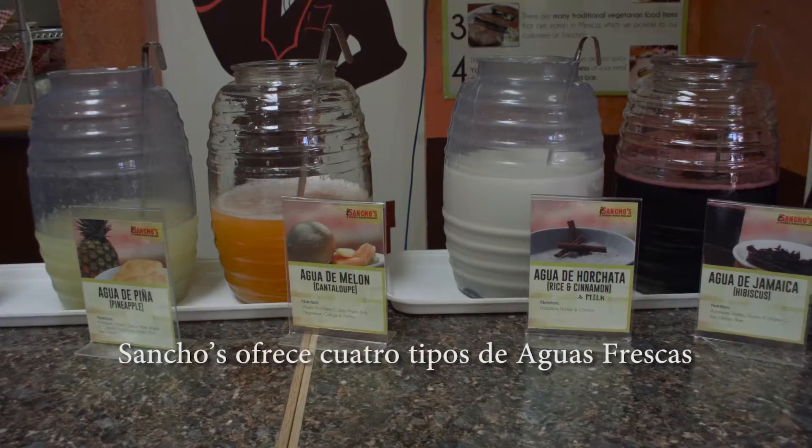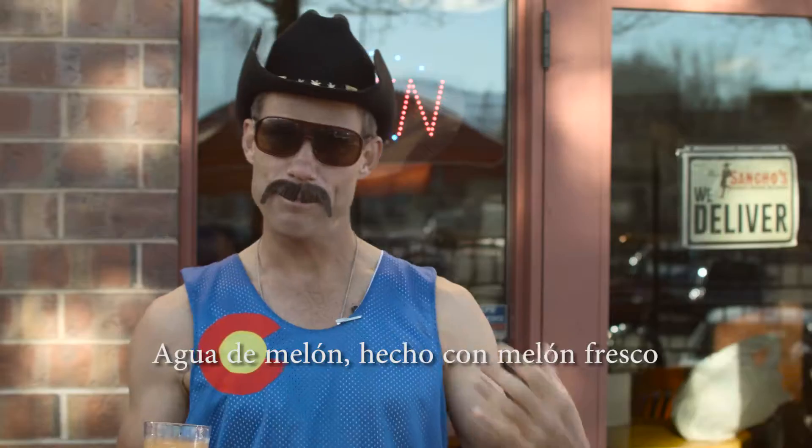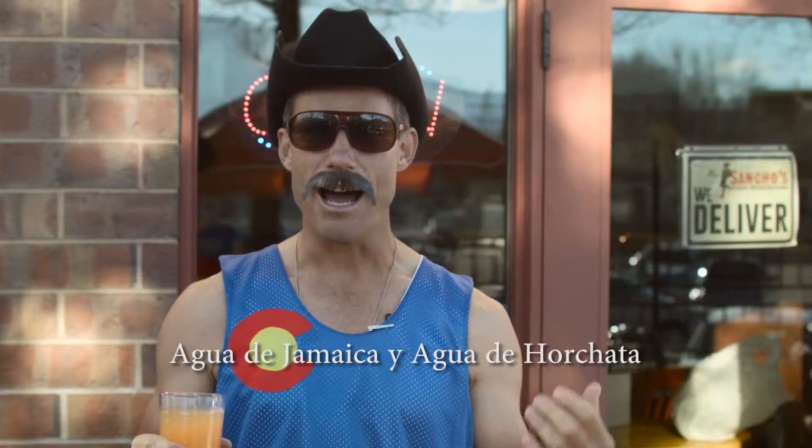Sancho's offers four types of Aguas Frescas: Agua de Milón, cantaloupe juice made with fresh cantaloupe; Agua de Piña, pineapple juice made with fresh pineapple; Agua de Jamaica; and Agua de Horchata.